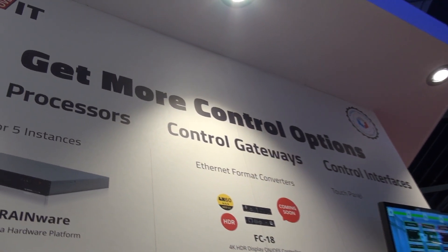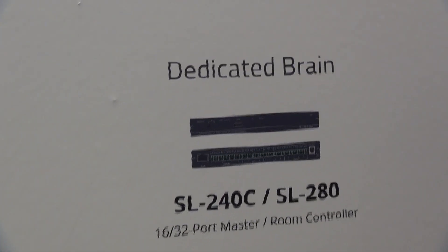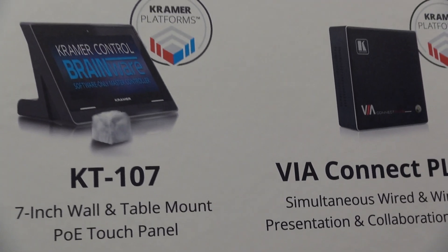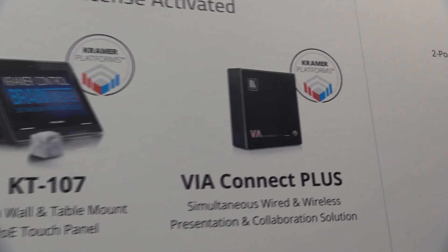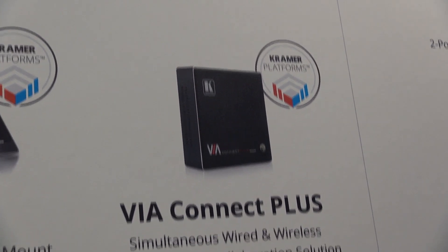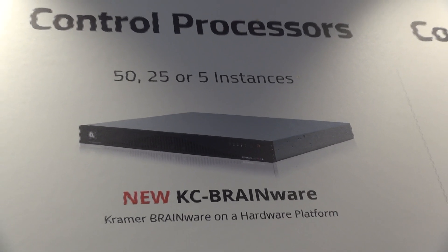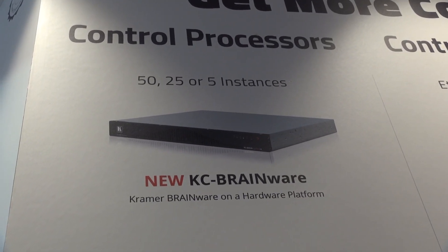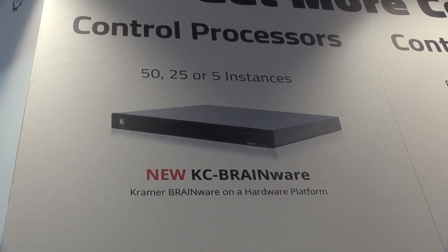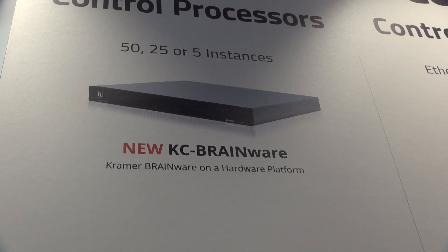The brains of the Kramer control come in several form factors, starting from the brains with the gateway internal, a brain as software either on our touch panel or on the VIA Connect Plus. You can also receive a multi-instance brain with our KC brainware, where our server comes either with 5, 25, or 50 instances, which from a single box can manage 5, 25, or 50 rooms.